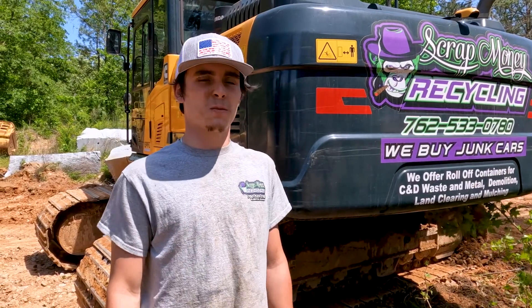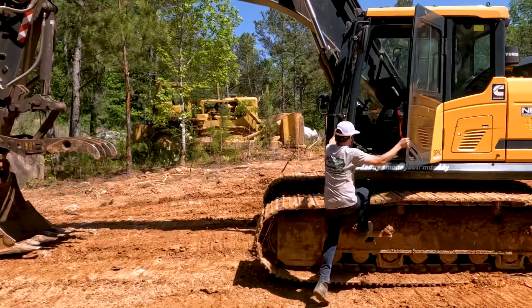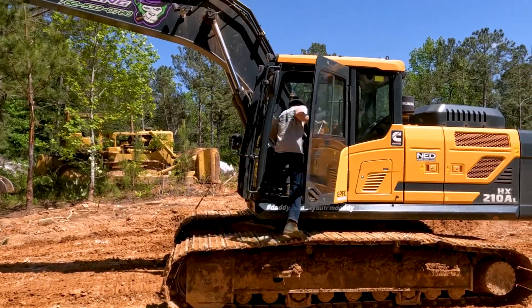My name is Dustin Young with Scrap Money Recycling. We specialize in metal, land clearing, C&D waste, demos, and roll-off containers.